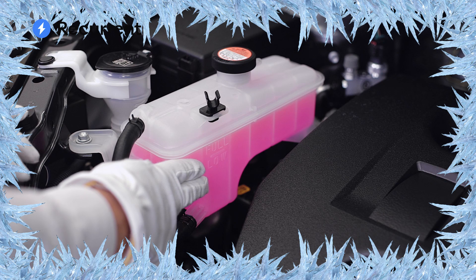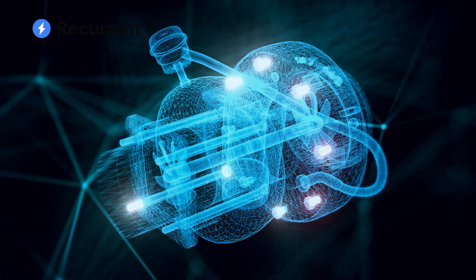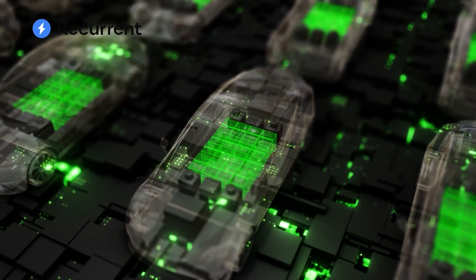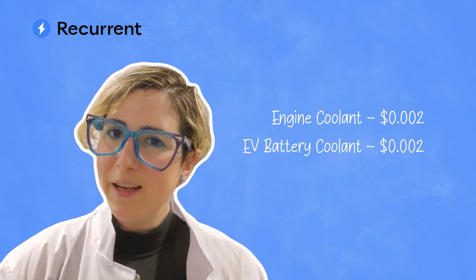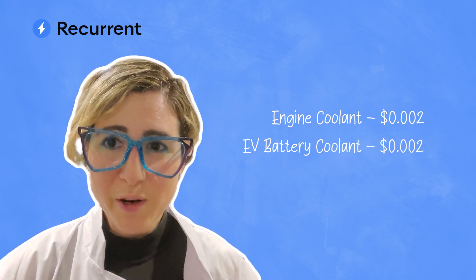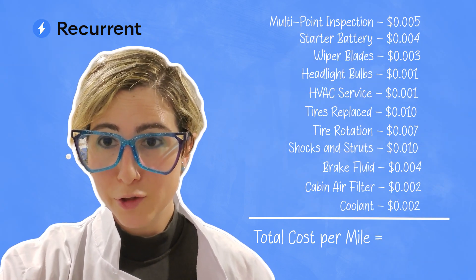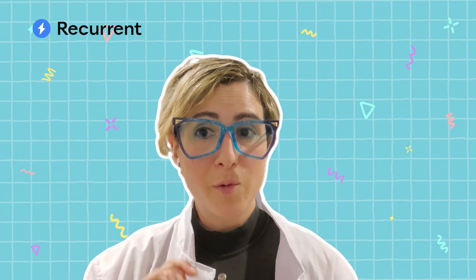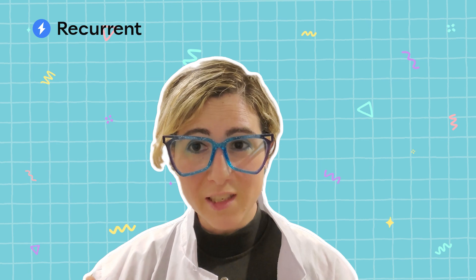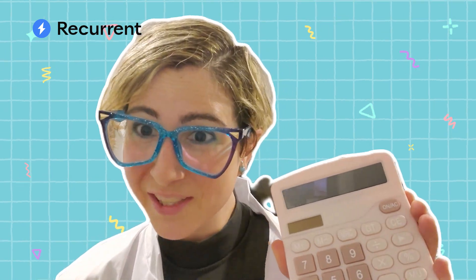Both gas and electric vehicles also need coolant, although they need different types. Gas cars need coolant for the engine, and EVs need coolant for the battery. It turns out that the coolant costs are roughly the same for both types of cars, so you end up spending about the same amount regardless of what you drive. So far, our total maintenance cost per mile is around $0.05, and that's true for a gas car or an electric car. Now we're going to take a look at the differences between the two vehicle types, and this is where the math gets interesting.